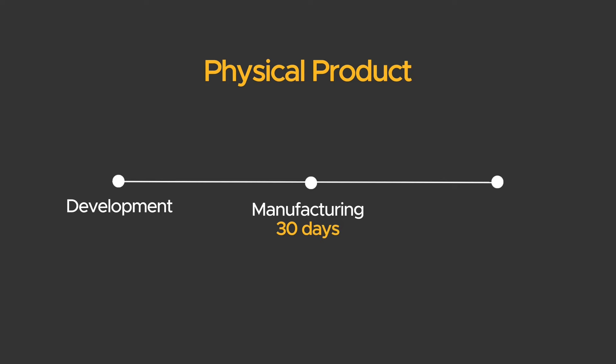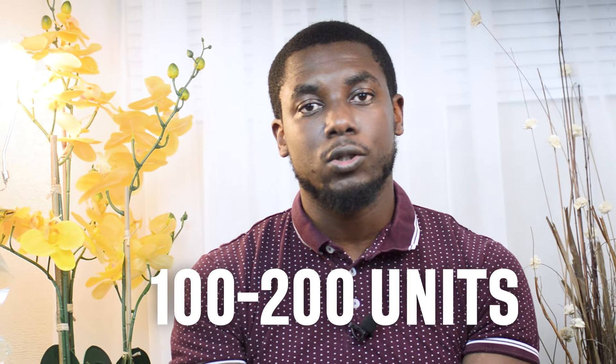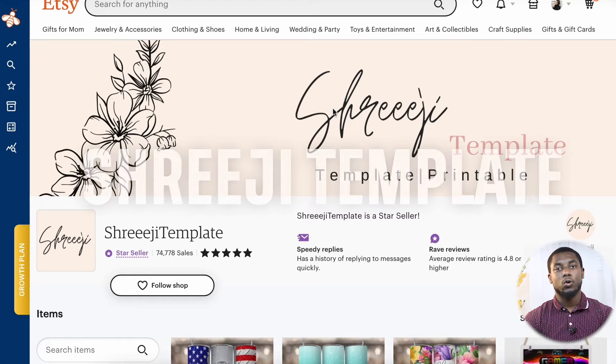With physical products there's usually a lot of time involved in development and manufacturing — about 30 days typically — plus another 30 days for shipping, so you won't see a first sale for about two months minimum. When starting a physical product business you order maybe 100 to 200 units, then reorder 500 to 1,000 units, adding another two months. Shipping delays add up, and every day your product isn't listed you're losing revenue. With digital products, you create it once and sell it forever — no shipping delays, no stock-outs.